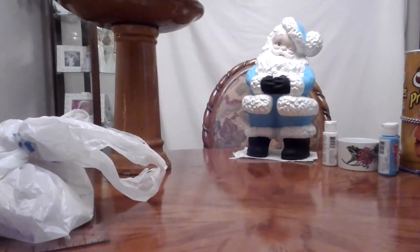Hi YouTube, this is Angie with just a quick little estate sale art store haul.